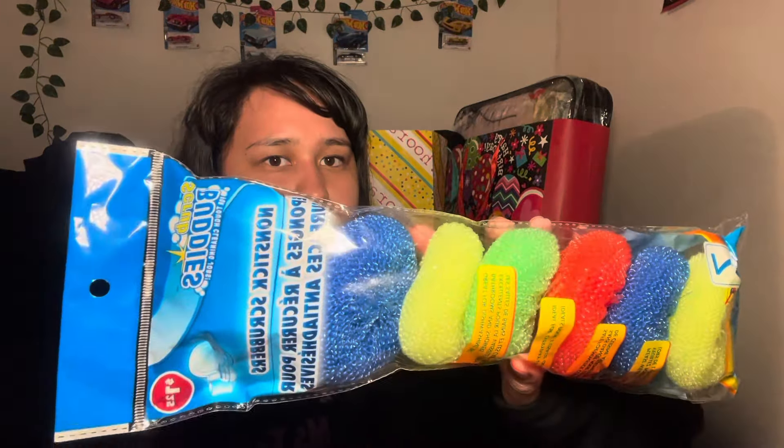So I have these Scrub Buddies non-stick scrubbers — there are seven in here, so $1.25. Next I have this big value tissues, 175 sheets. Everything I believe was $1.25.